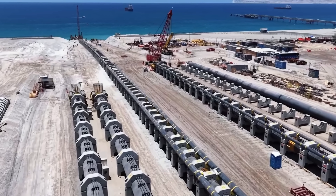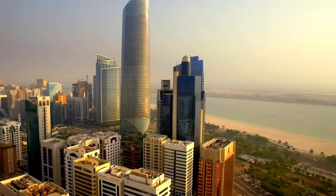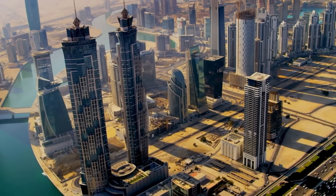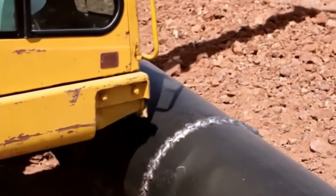By 2030, they need to double its capacity. How do you manufacture an entire nation's water supply when importing it isn't an option? And what infrastructure makes that possible in one of the planet's most hostile environments?